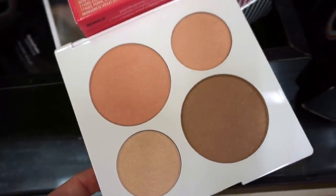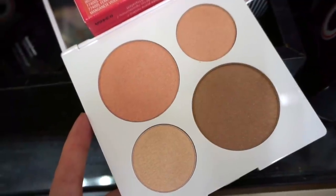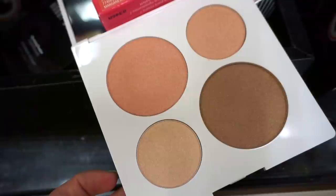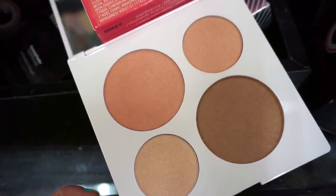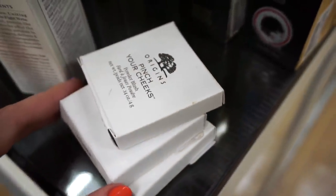Here's what the inside looks like. The two bigger pans are blush and bronzer, although the blush has more of a luminous finish so it could be used as a highlighter depending on your skin tone. Then we get a champagne highlighter and a pinky highlighter up there — it looks very similar to the blush, to be honest. Here are the shade names if you were curious.